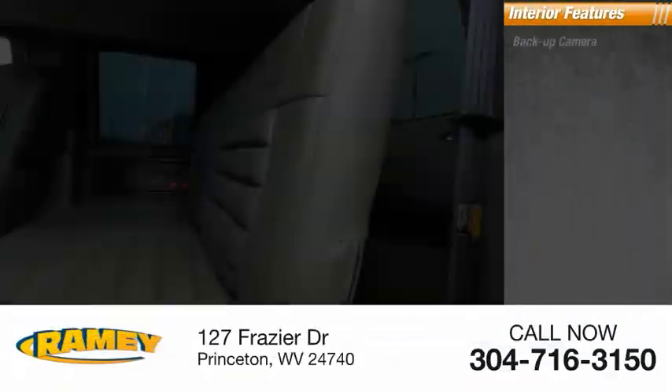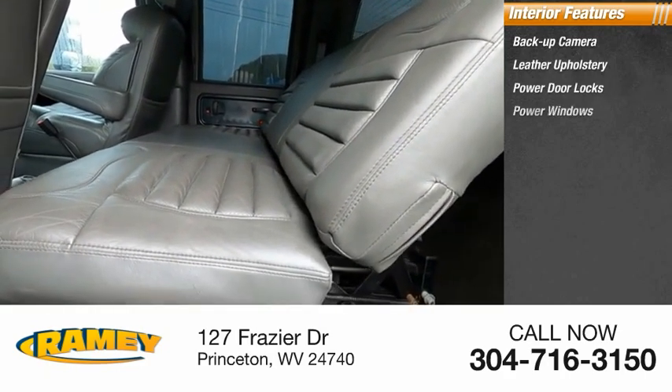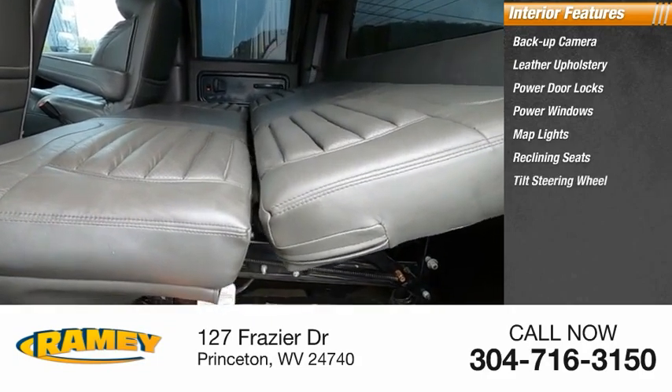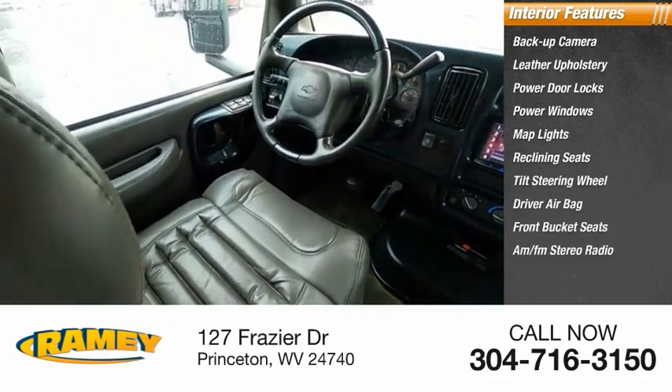Inside you'll find backup camera, leather upholstery, power door locks, power windows, map lights, reclining seats, tilt steering wheel, driver airbag, front bucket seats, AM-FM stereo radio.